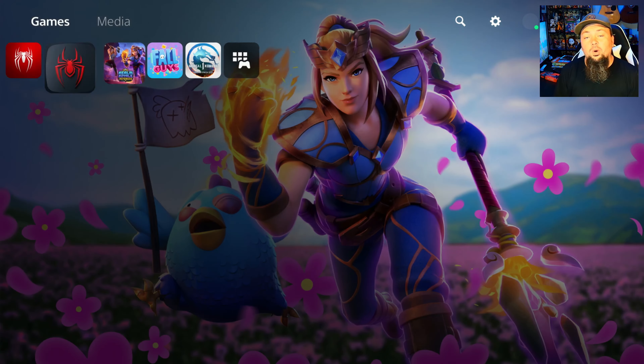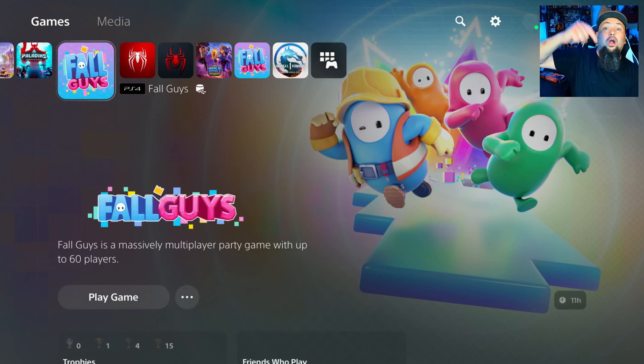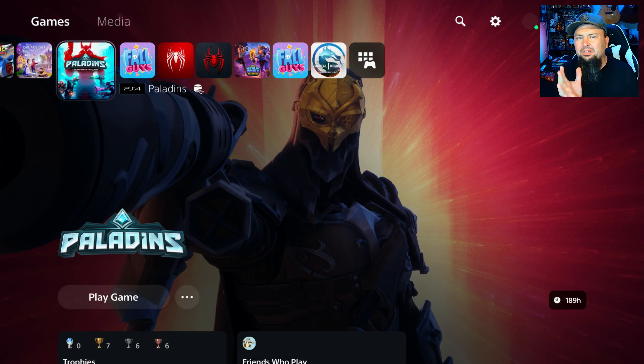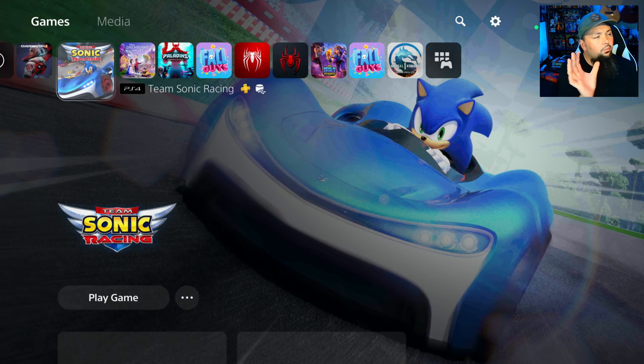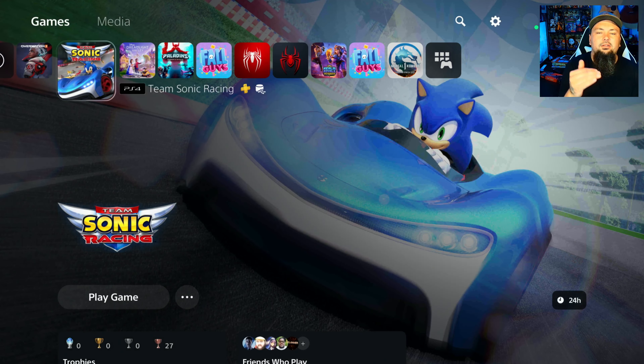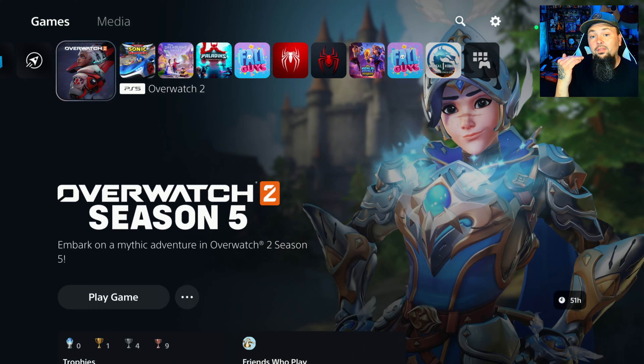A new PS5 system software update is available to download right now. Today we're talking about all the details on this new system software update and whether or not you want to download and install it.